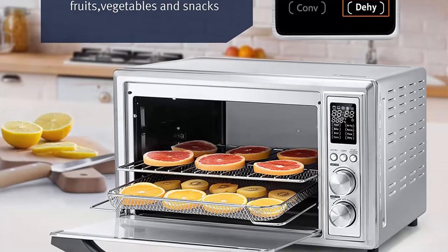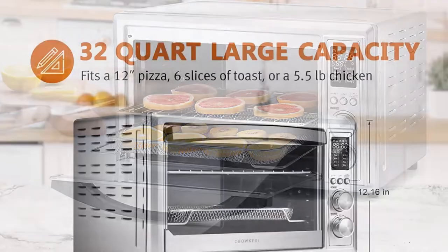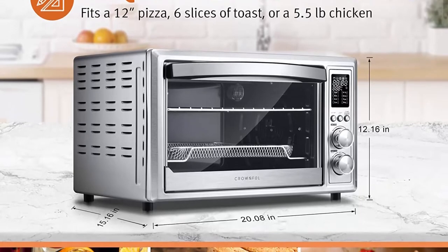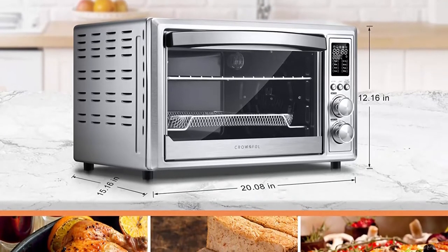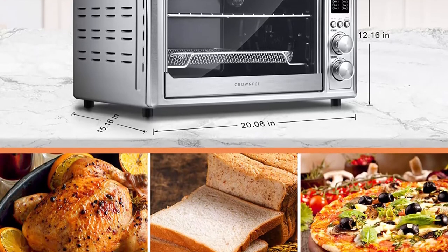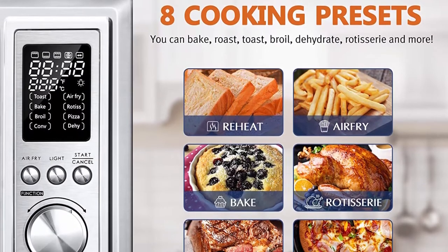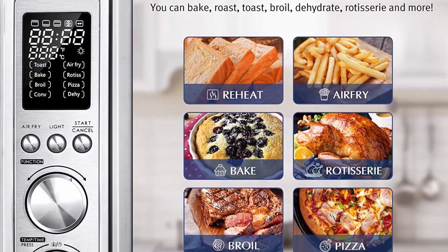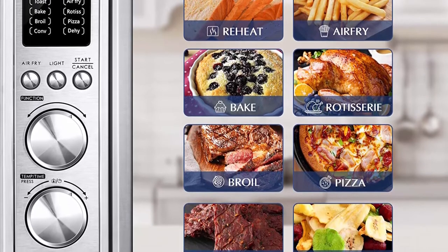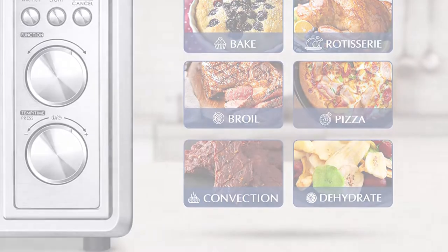Healthy Cooking Choice: This air fryer toaster oven uses the new technology of cooking food using 360-degree hot air circulation. With little to no oil, you can get a crispy and crunchy texture just like the traditional way of deep frying. You will enjoy your favorite fried meals and snacks without worrying about added calories and fats. With its 32-Quart large capacity, you'll have enough space to fit your meals.